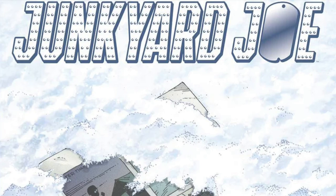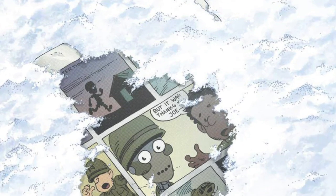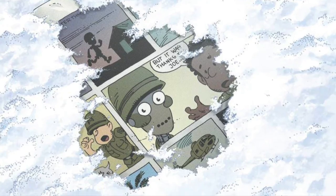Today on the Comic Book Report: Junkyard Joe by Geoff Johns and Gary Frank. Stick around and check it out.